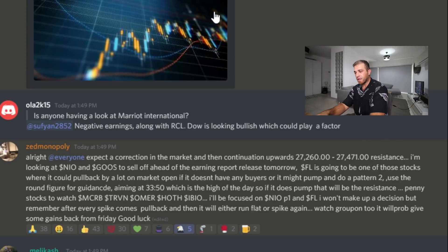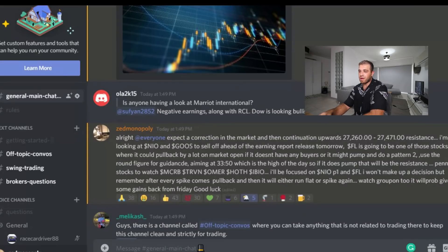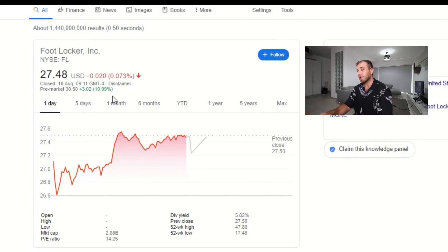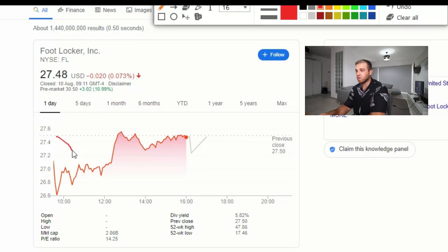Here is the game plan I shared with my chat room this morning. I basically said NIO and Goose will sell off ahead of the earnings report released tomorrow. Usually investors' behavior is to sell before an earnings report — if a company hasn't been performing consistently well, they'll sell their shares and these stocks tend to drop. Foot Locker released good news — they told investors they had a good quarter, with profit and sales increases. That's music to investors' ears. However, nothing can shoot up for long without correcting itself, so I'll identify direction by reading price action.